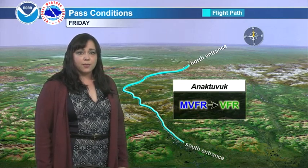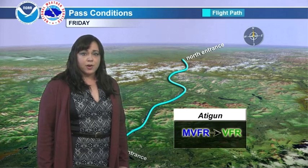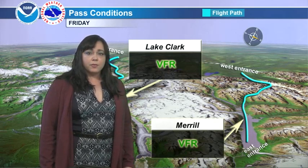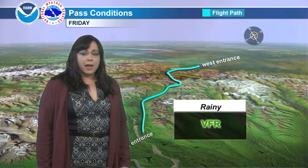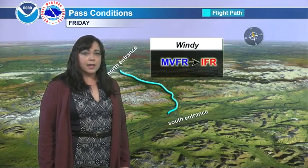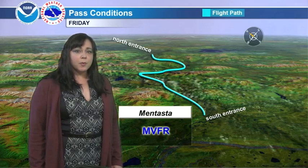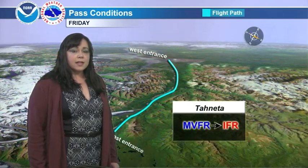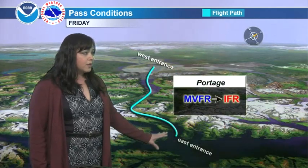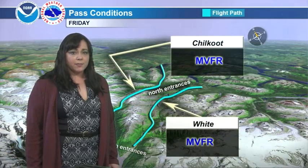Let's take a look at your passes in more depth now. Anatovic Pass should be MVFR going to VFR later in the day. Adigan will follow suit with MVFR going to VFR. Lake Clark and Merrill Pass may be VFR for most of the day. Rainy Pass will go to VFR. Windy will be MVFR to IFR late day. Isabel Pass will be MVFR. Mentasta will be MVFR. Tanada will go MVFR to IFR late day. Portage will start out MVFR going to IFR. And Chilkoot and White Pass will be MVFR conditions all day.